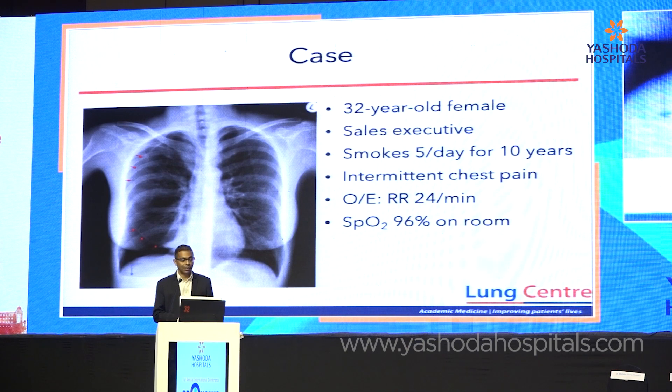This is a patient of mine. As you can see, she's 32 years old, not a very heavy smoker, presenting with intermittent symptoms, and these are her physiological variables. Our radiologists have kindly given us the arrow sign — they've marked out the right pneumothorax and the small right pleural effusion.